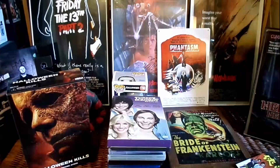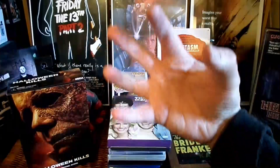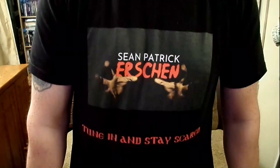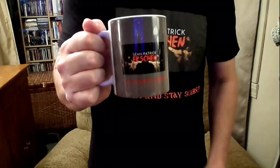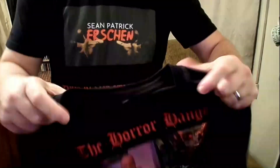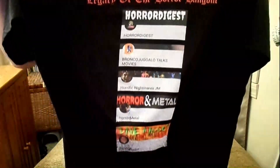So yeah, guys, pretty sweet horror haul. Thank you for joining me, Sean Patrick, here in the Horror Corner. Tune in and stay scared. Don't forget to grab your Horror Corner gear and represent. Also check out these awesome mugs we have, perfect for your coffee, and definitely check out the Horror Hangout live stream t-shirt and represent the legacy of the Horror Hangout.